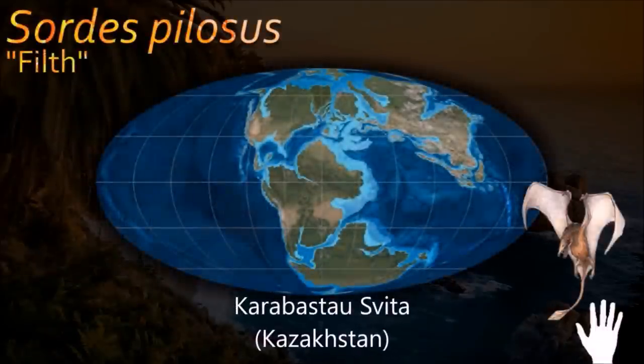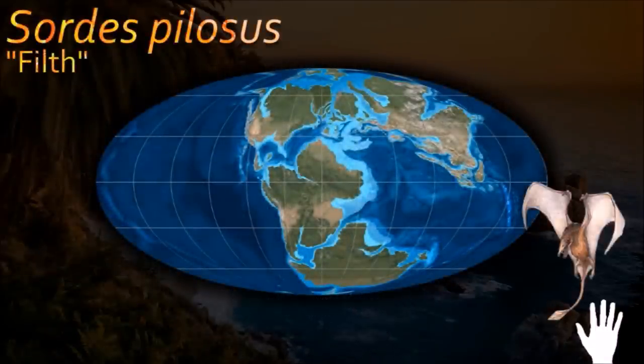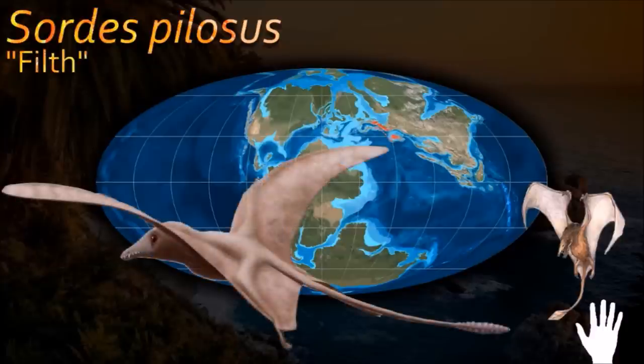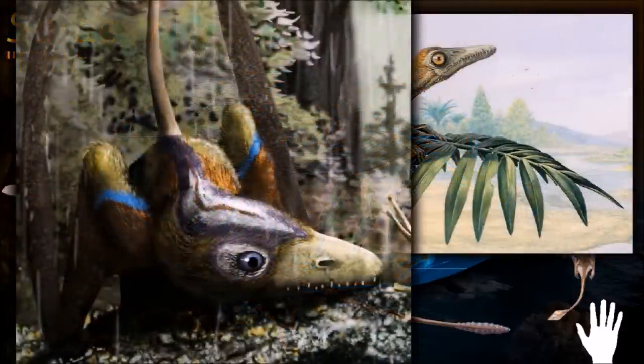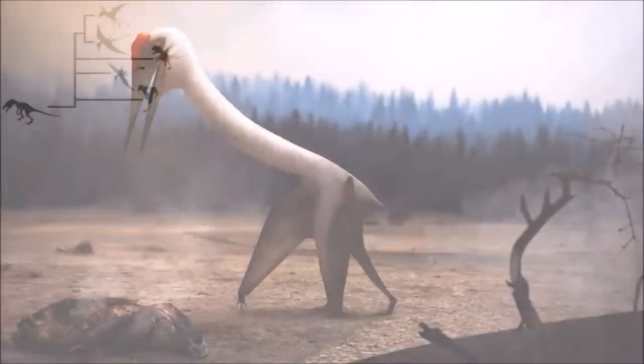The Sordes fossil shows remains of the soft parts, such as membranes and hair-like filaments. This was the first unequivocal proof that pterosaurs had a layer of hair-like filaments covering their bodies, later named pycnofibers.